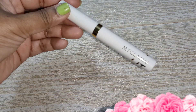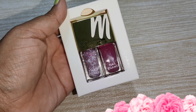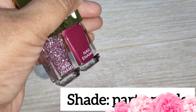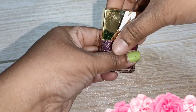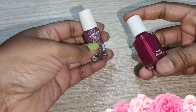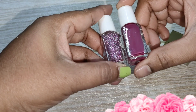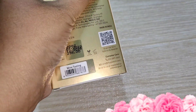Definitely go for this one. The next product I picked is nail paint — this is a long-lasting nail paint. You get two nail paints. The original price is 295 rupees. The top coat is separate if you want to take it. It is a very beautiful shade and also very long lasting.